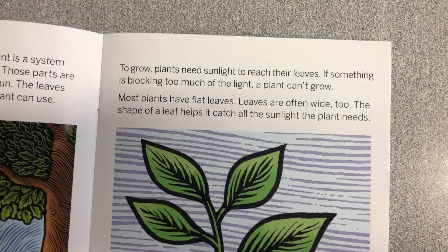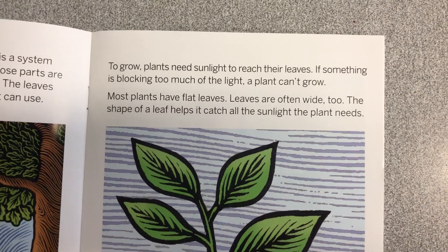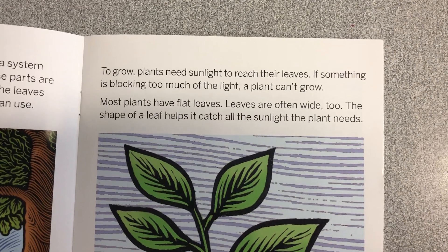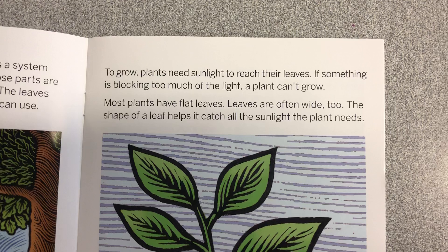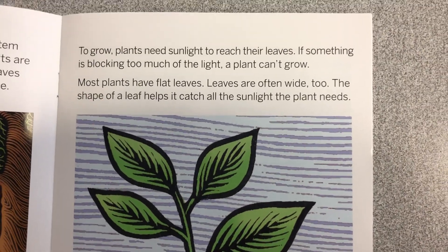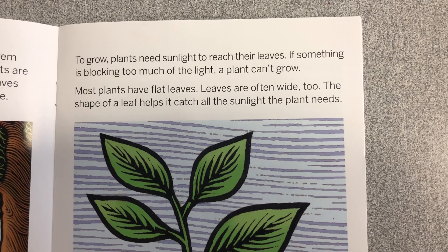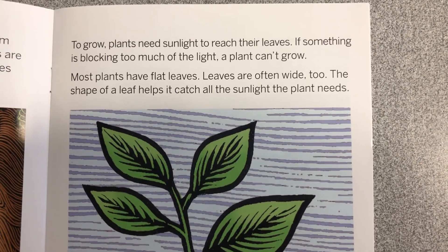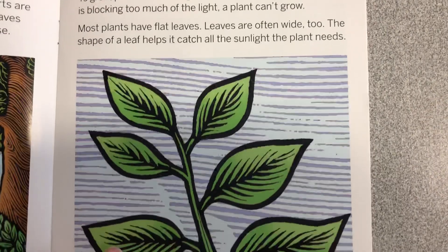To grow, plants need sunlight to reach their leaves. If something is blocking too much of the light, a plant can't grow. Most plants have flat leaves. Leaves are often wide too. The shape of the leaf helps it catch all the sunlight the plant needs.